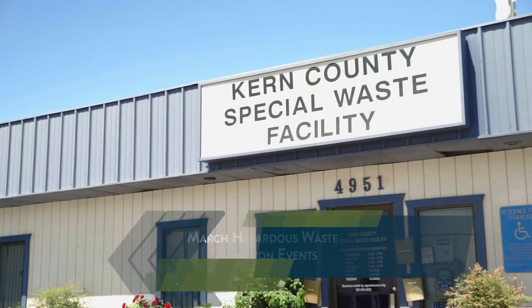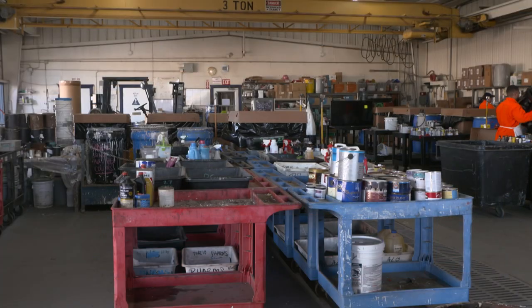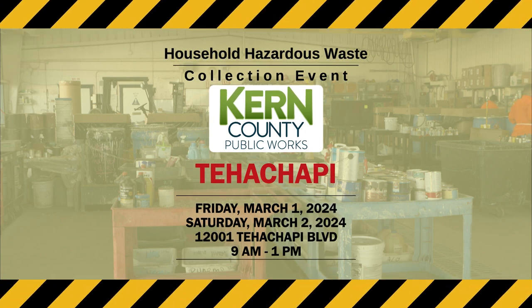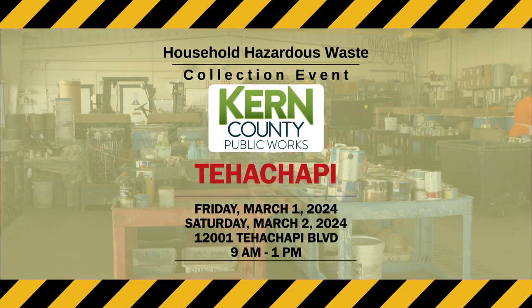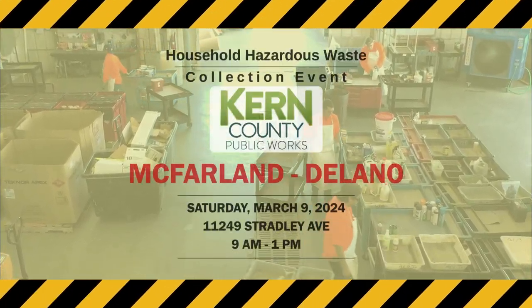Spring is right around the corner, and if you're looking to clean things up ahead of the new season, Kern County Public Works is here to help. They're holding a series of household hazardous waste collection events throughout the month of March. On Friday, March 1st, and Saturday, March 2nd, they're holding collection events at the Tehachapi Recycling and Sanitary Landfill from 9 in the morning until 1 in the afternoon.